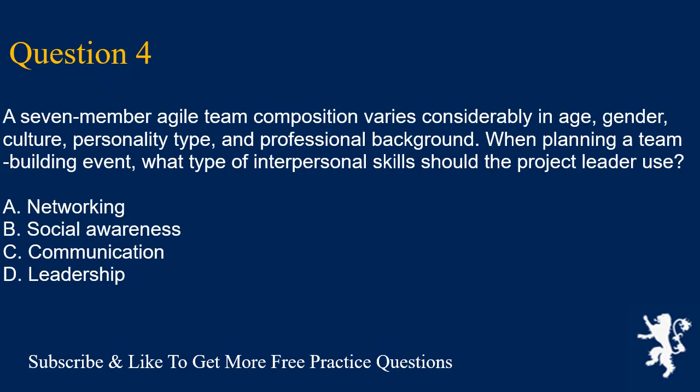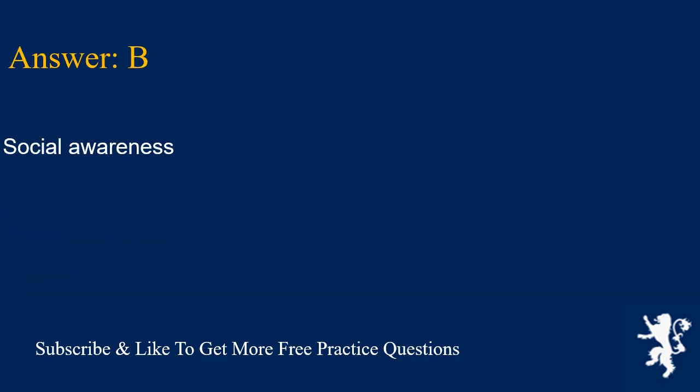Question 4. A seven-member agile team composition varies considerably in age, gender, culture, personality type, and professional background. When planning a team-building event, what type of interpersonal skills should the project leader use? A. Networking. B. Social awareness. C. Communication. D. Leadership. Answer is B. Social awareness.